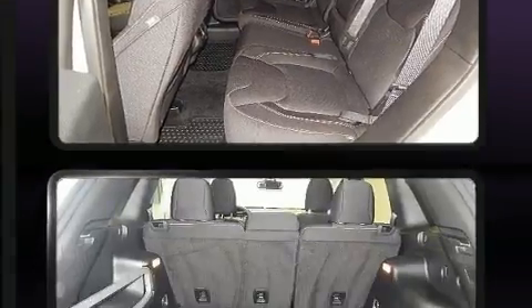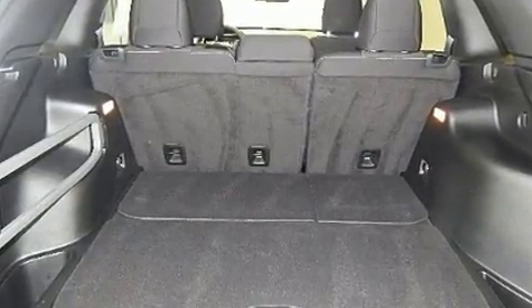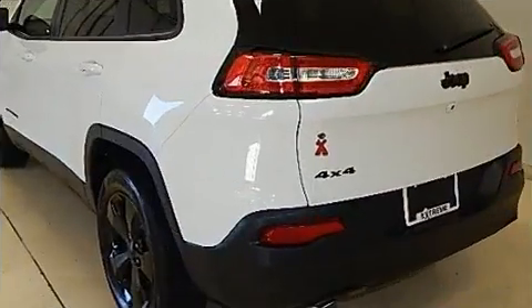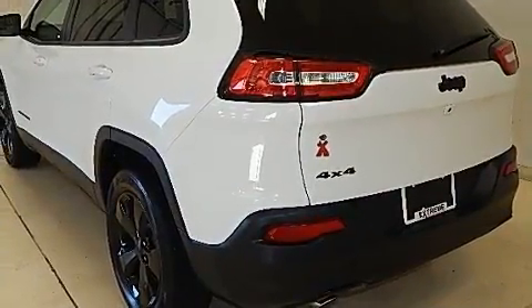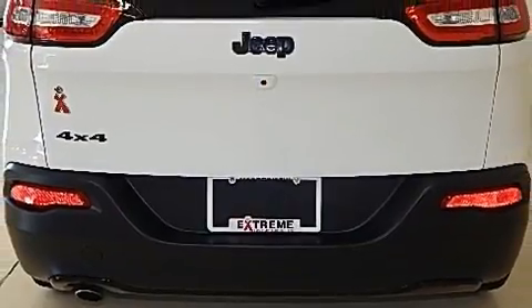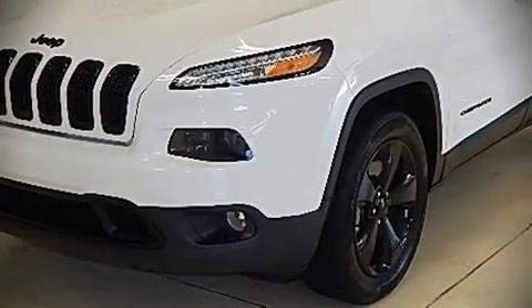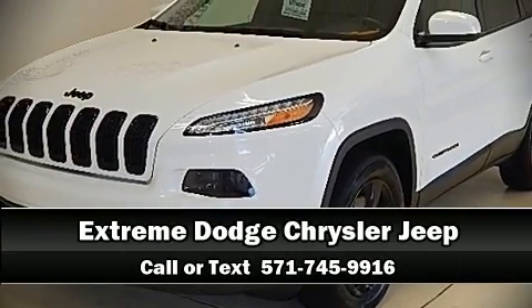rear side impact airbags, traction control, brake assist, anti-whiplash front head restraint, a panic alarm, and four-wheel disc brakes with ABS and electronic stability control supplementing mechanical systems. You'll maintain precise command of the roadway. Stop by our dealership or give us a call for more information.